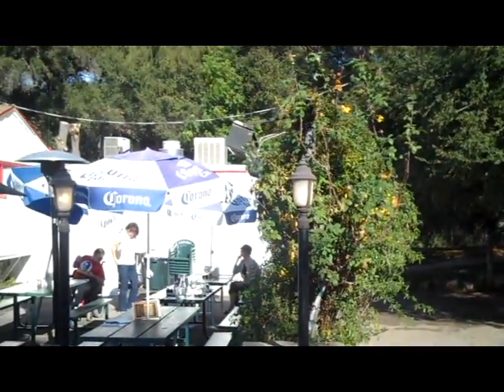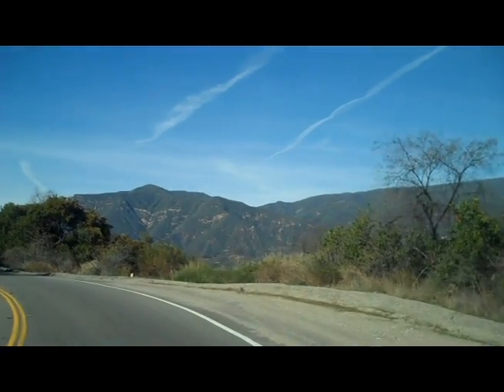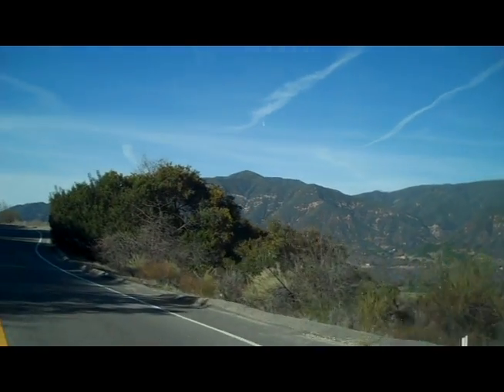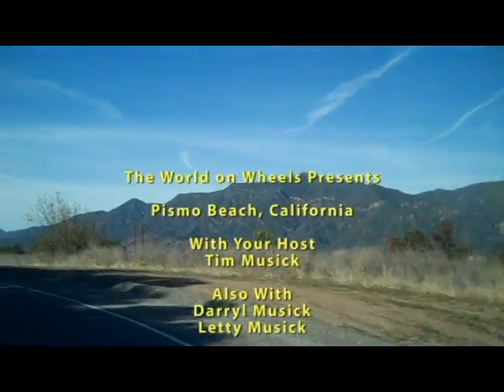One more look at the beautiful neighborhood around Bocali's before we call it a day. Now it's just a scenic winding drive through the hills as we head home. I hope you had a good time on this trip. I'm Tim, World on Wheels.